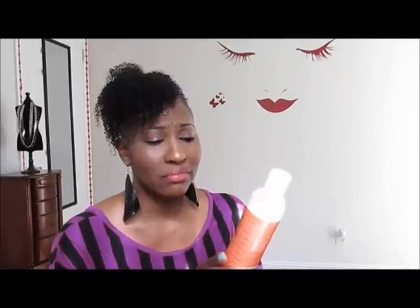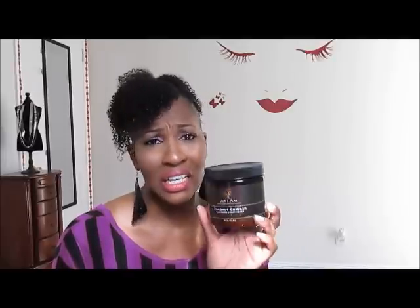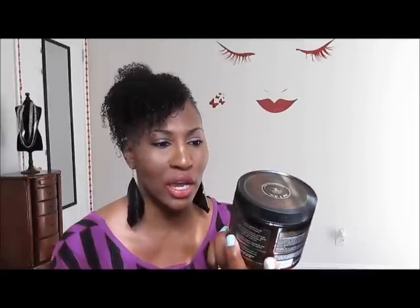The Shea Moisture — I don't really have a use for it. I mean, if it was just a straight-up conditioner and you weren't supposed to rinse it right out, I would probably use it to moisturize my hair because I don't really feel like it cleanses much. The As I Am is at asiamnaturally.com and I got it for $8. I just think it's a way better deal — you get way more product, way more uses, and you do not need a lot of product to co-wash your hair.